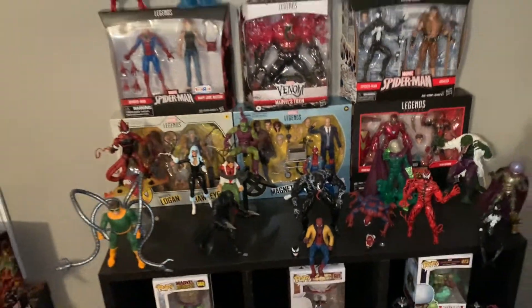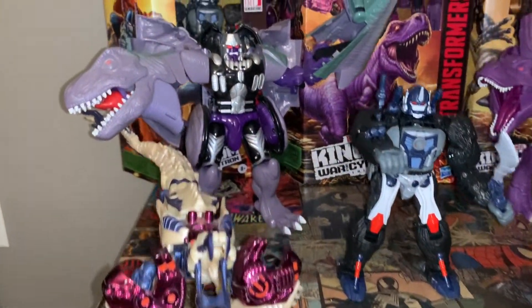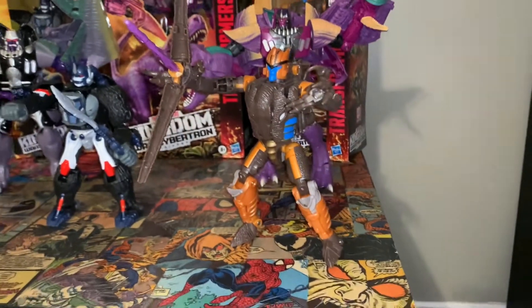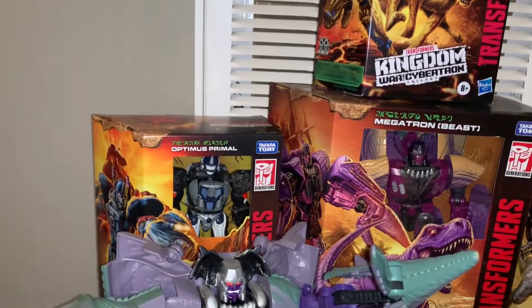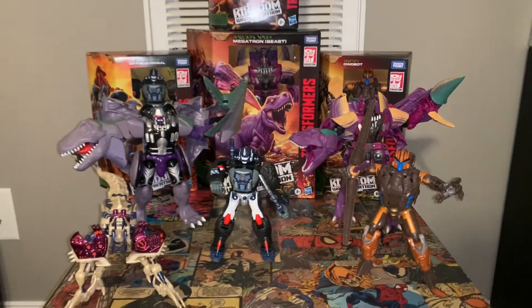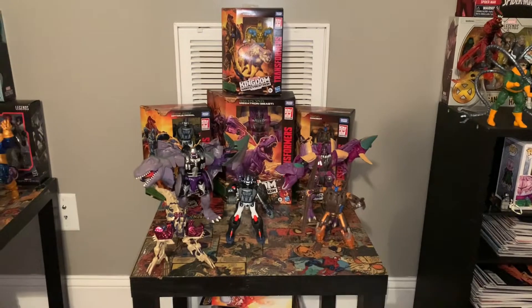Next table is a comic book table me and my wife made — this is where I have my Beast Wars collection. Grew up loving Beast Wars. I have the old Megatron next to the new one, Optimus Prime, and obviously Dinobot — I have the old one and the new one, Dinobot is one of my favorites. And Cheetor still in the box. Really super happy that they decided to remake Beast Wars — the only Transformers I collect. Underneath that table is some stuff I have to get rid of, may do some giveaways. There's another Super Shredder under there.